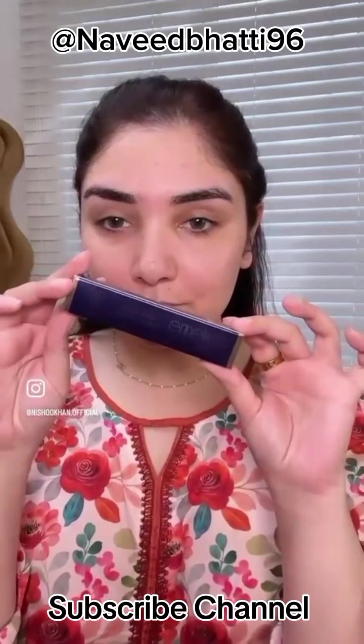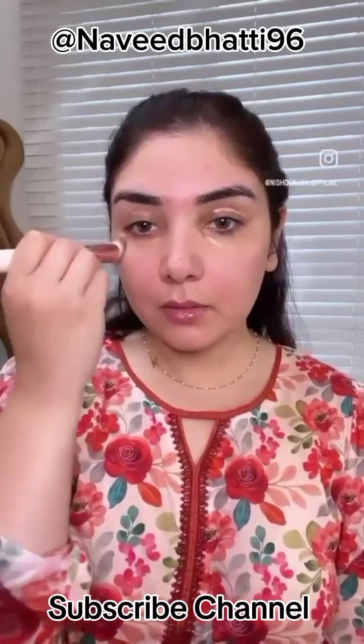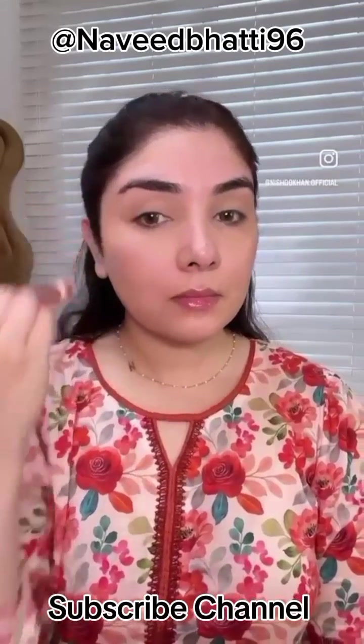Then, I am using this double wear concealer. It gives maximum coverage. The concealer is so good — coverage is so strong, long lasting, and it doesn't crease.